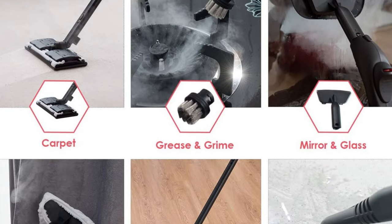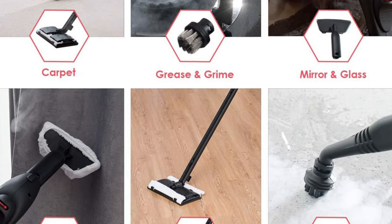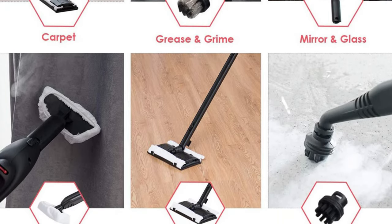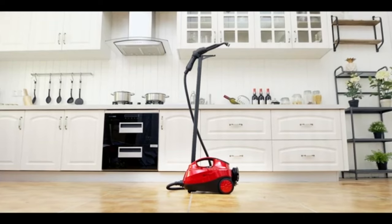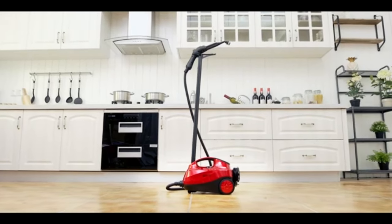With 19 accessories, it's obvious that this steam cleaner is designed to help you clean every nook and cranny in your home, garage, outdoor space, and car. It's just something to be aware of if you have large areas of flooring you plan to clean at one time.